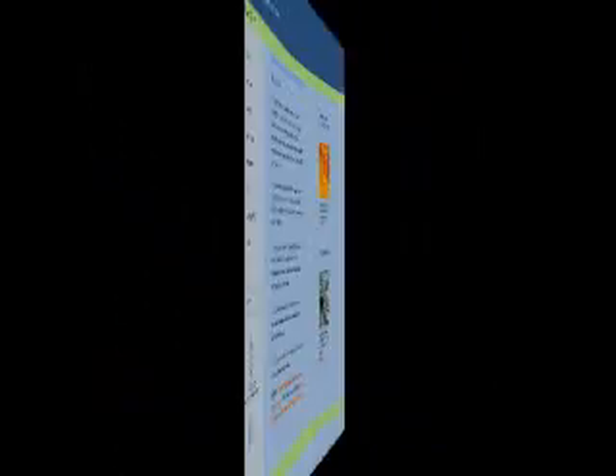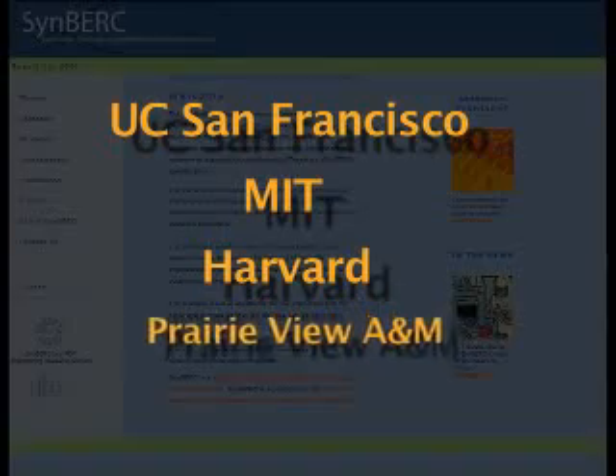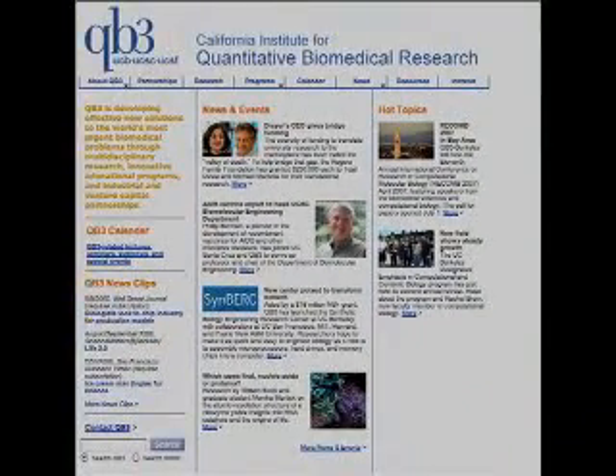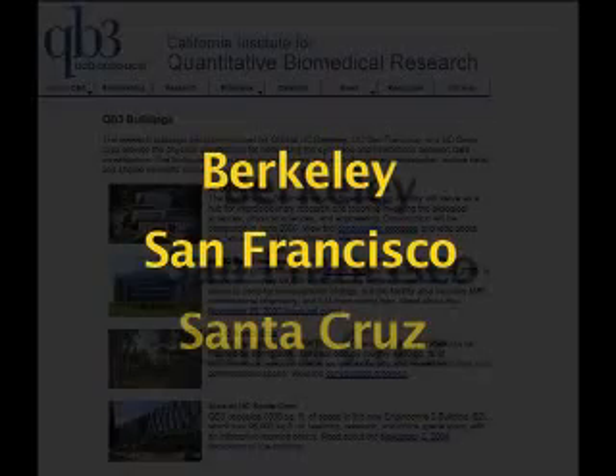SINBURC collaborators include UC San Francisco, MIT, Harvard, and Prairie View A&M University in Texas. The center was spearheaded by the California Institute for Quantitative Biomedical Research, or QB3, which involves researchers at UC campuses in Berkeley, San Francisco, and Santa Cruz, as well as industry partners.